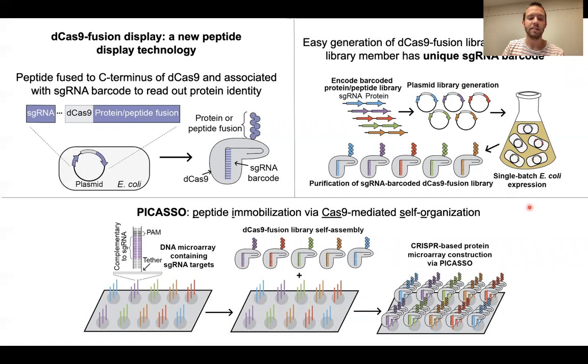From there, we've created this technique called PICASO, which is Peptide Immobilization via Cas9-mediated Self-Organization.